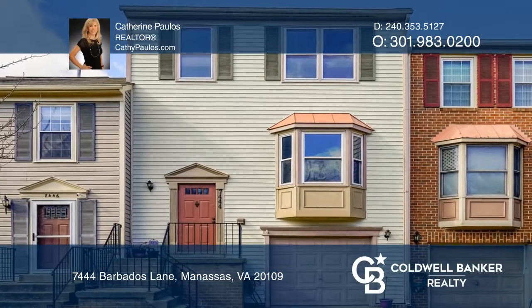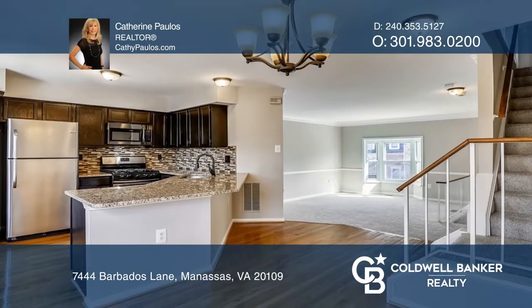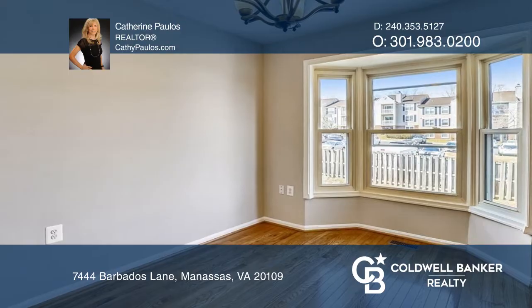Beautiful three-bedroom, four-bath townhome in Ballsford. Enjoy a spacious open living room with fireplace, wonderfully renovated kitchen, a spacious owner's suite, and two ample-sized bedrooms.